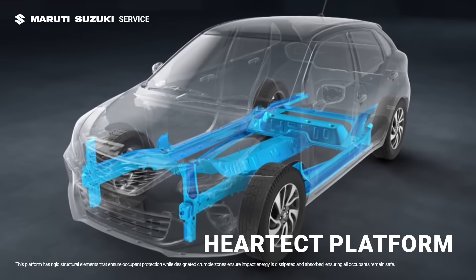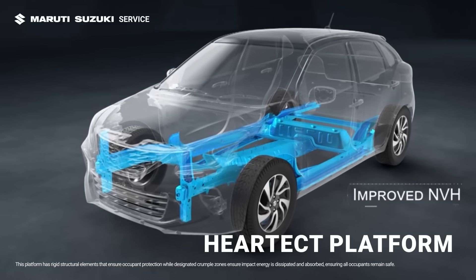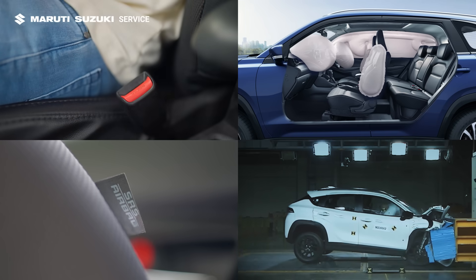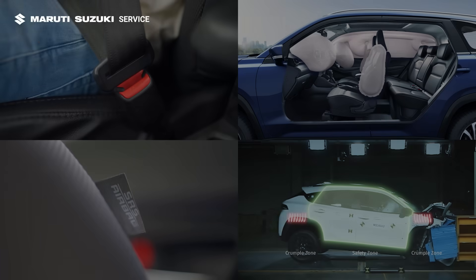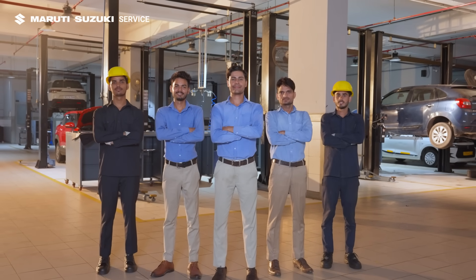The HEARTECT platform enhances structural rigidity, providing strength without compromise. So there you have it folks. This is how Maruti Suzuki ensures you and your loved ones stay protected, no matter where, when or how you drive.